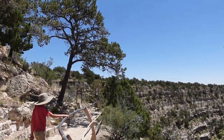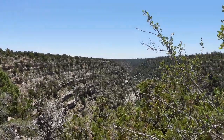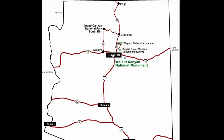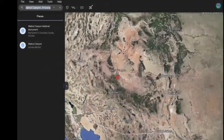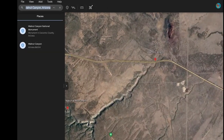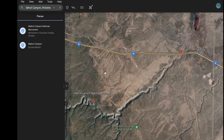Welcome to the breathtaking world of Walnut Canyon National Monument, tucked away in the pine forest near Flagstaff, Arizona. A steep canyon, 20 miles long, 400 feet deep, and a quarter mile wide, this natural wonder invites you on a journey through time and nature.